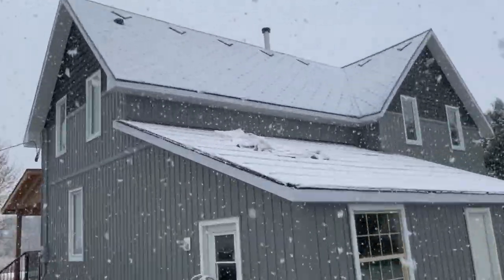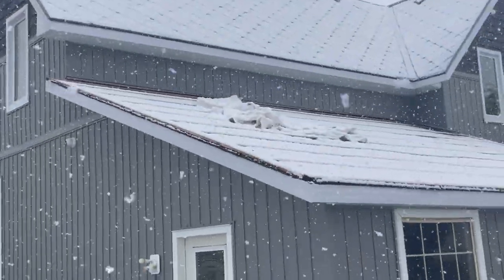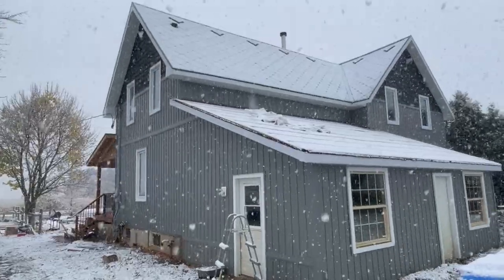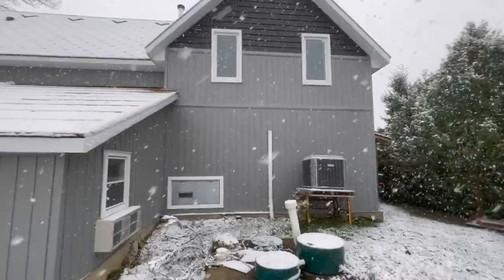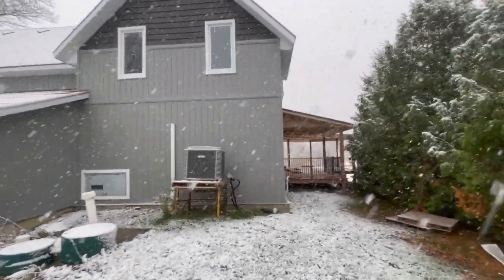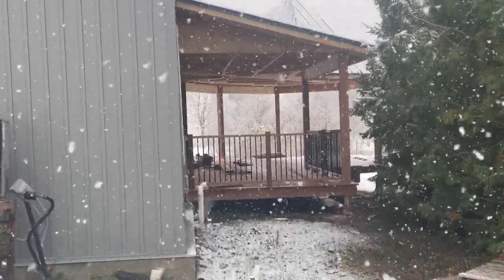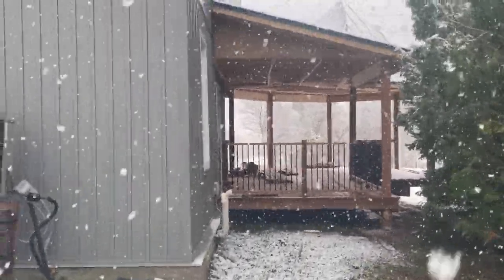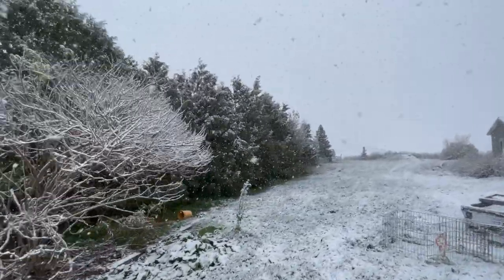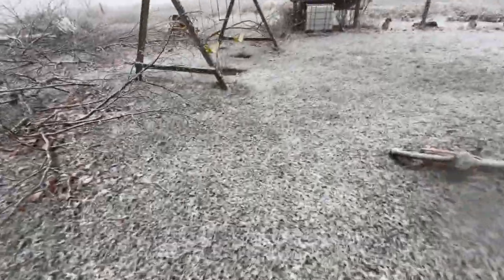The back here still needs to get the metal put on. You can see we have some Tyvek up there — we had a leak and the wind has actually blown it away, so it's time to get the metal on the roof. You could hear the hammering in the last video Nicola made — they were putting up the roof. This is the backside of the gazebo. The snow is cold but it's absolutely beautiful.